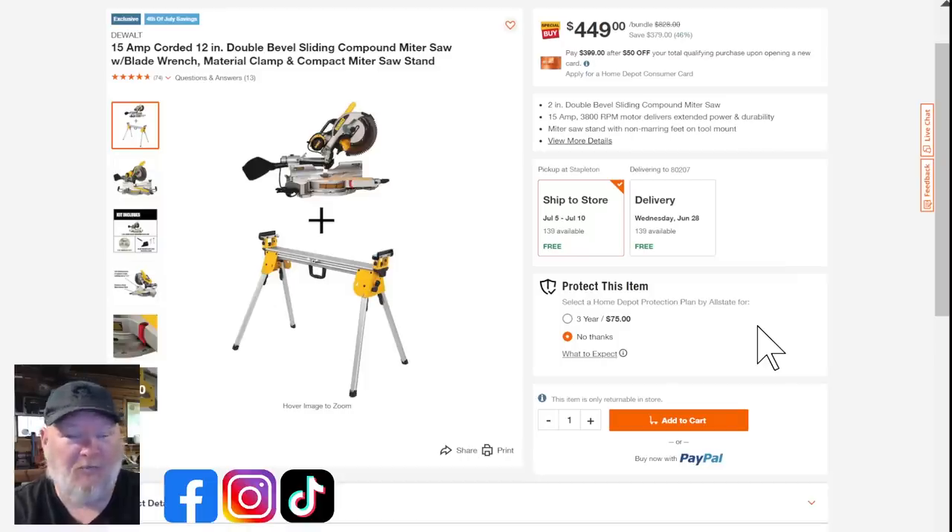Still at Home Depot — we've got the 15-amp corded 12.5-inch double-bevel sliding compound miter saw, the 779, with a sawhorse included at $449. I admit I'm not a fan of the sawhorse, and I think there are better saws and better sawhorses out there, but for a combo kit it's your call.